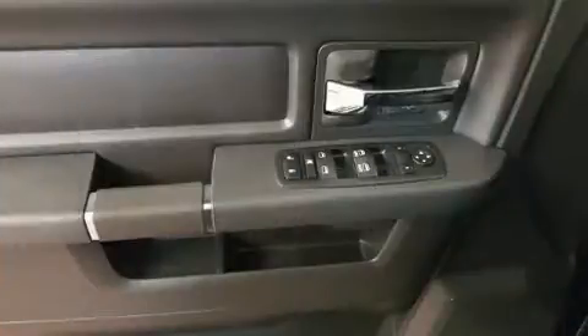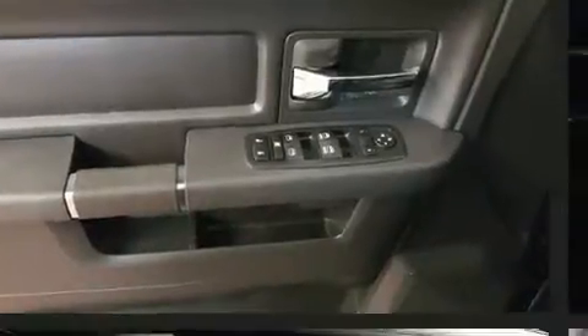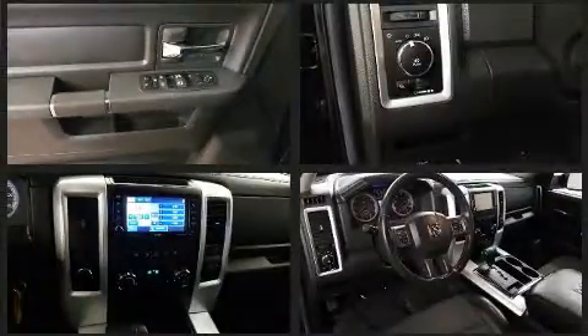Top features include remote keyless entry, one-touch window functionality, a trip computer, a rear step bumper, automatic dimming door mirrors, front fog lights, and much more.